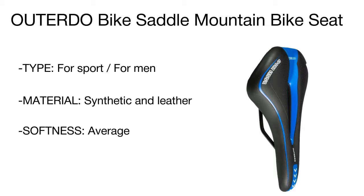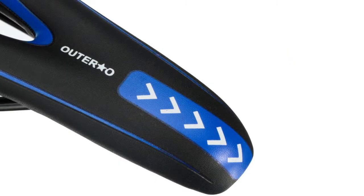Flexible and durable, this bike seat can become an ideal choice not only for sportsmen and professionals but for regular bike fans as well.